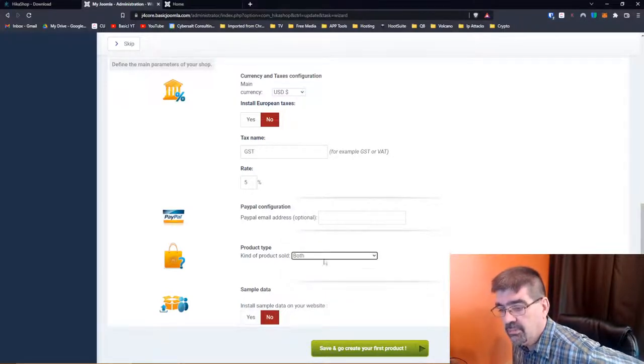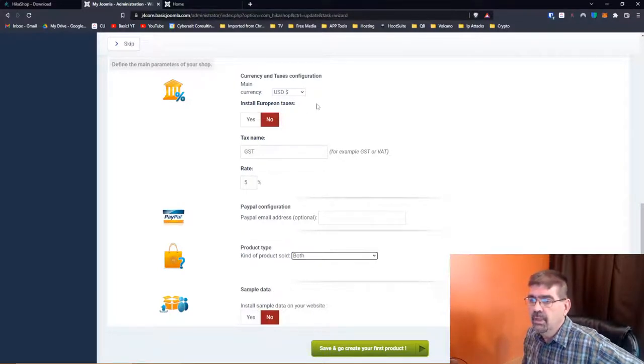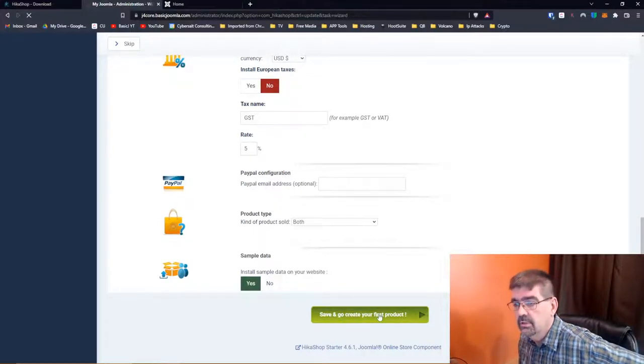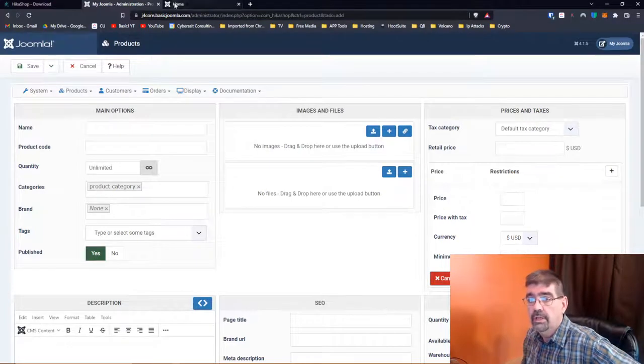Install the sample data on your website — you know what, I think I'm going to do that today. Let's forget about me using this elsewhere — I'm going to install the sample data so we can see things, because this is a pretty straightforward process for setting up. Save and go create your first product. This is really nice — this is where we can create our first product.